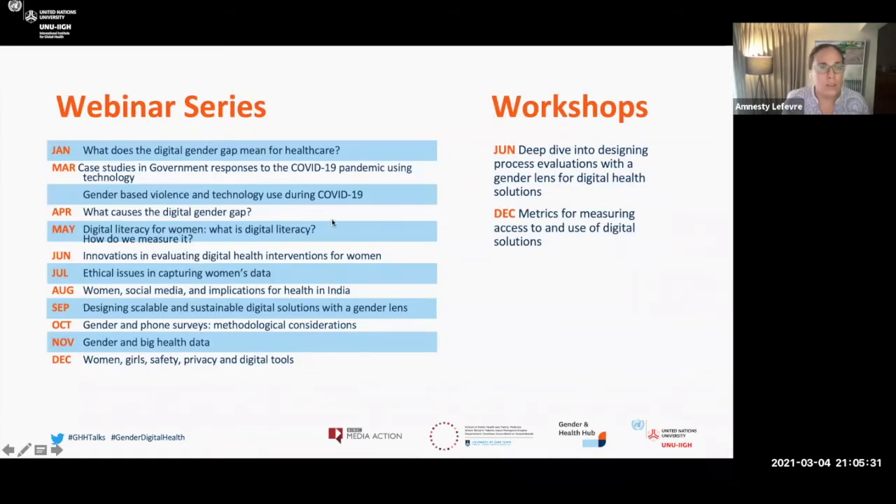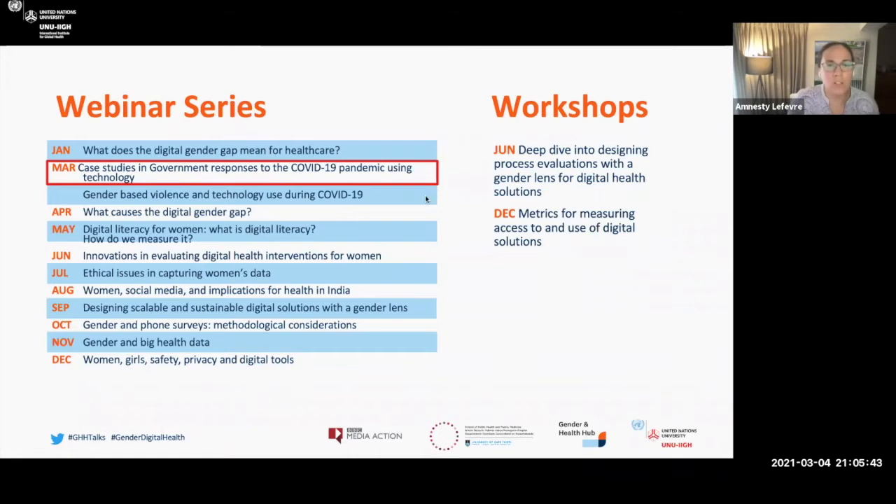This is a 12-part series, and we're on the second session. This is the first in a two-part series on COVID. The second one will be on March 25th and focus on gender-based violence and technology used during COVID. We additionally hope to complement this with two workshops: the first in June, a deep dive into designing process evaluations with a gender lens for digital health solutions, and the last one focusing on metrics for measuring access to and use of digital solutions.